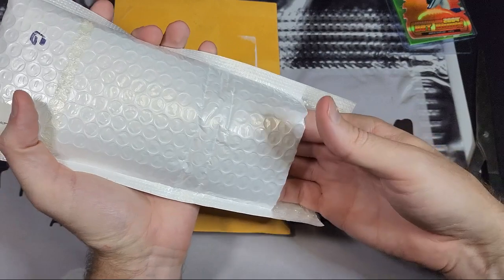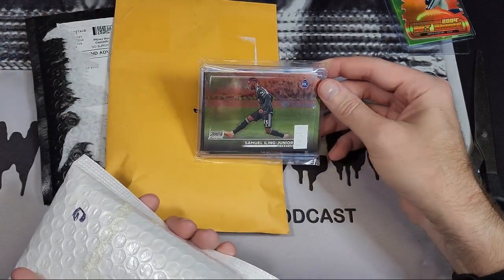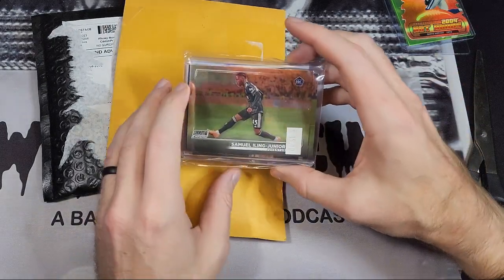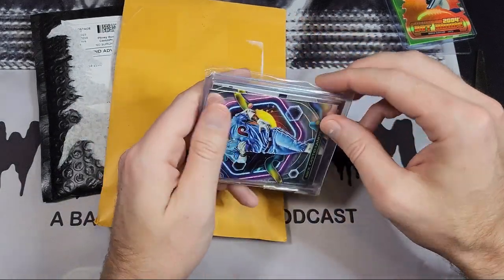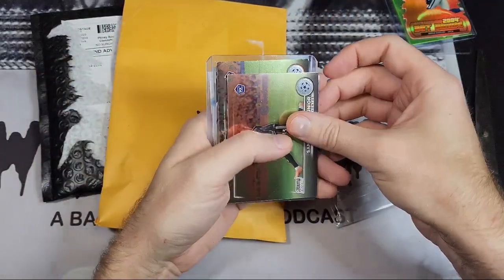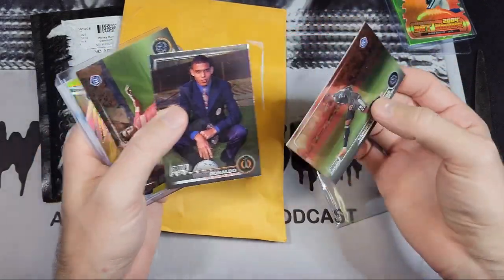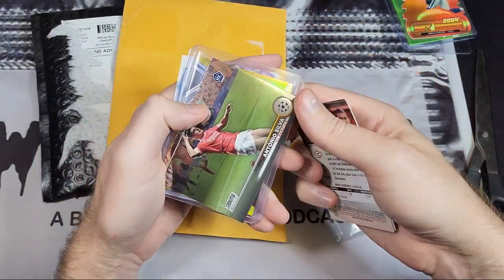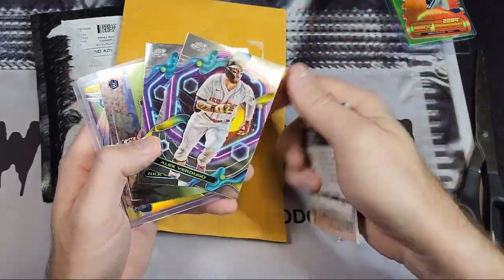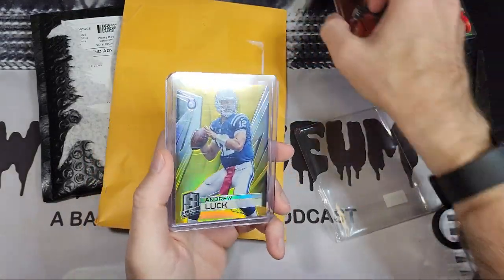This one I'm not sure about — probably not a $15 soccer card, although I have no clue. Let's see what the fillers are here. Ronaldo — I don't know who these guys are, I'm not going to pretend that I do — and then Nick Castellanos on the back, Alex Verdugo.